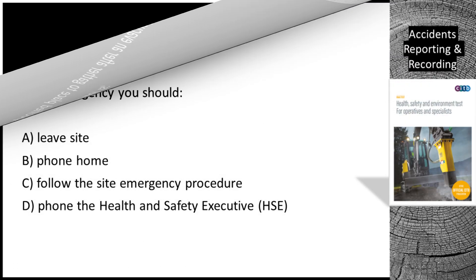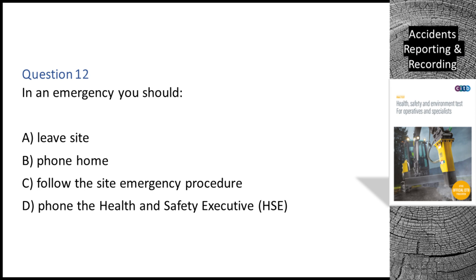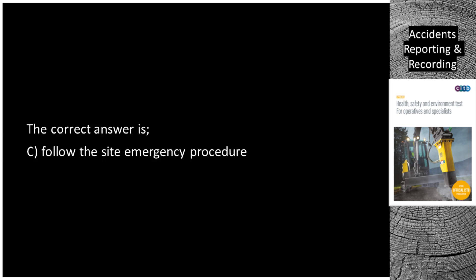Question 12. In an emergency you should: A. Leave site. B. Phone home. C. Follow the site emergency procedure. D. Phone the Health and Safety Executive (HSE). The correct answer is C: Follow the site emergency procedure.